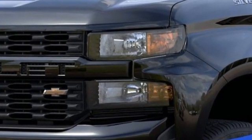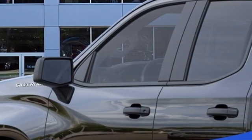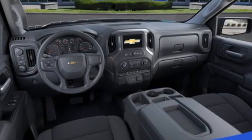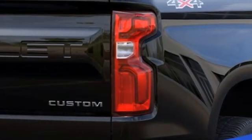V6 engine, four-wheel drive, driver selectable mode, trailer hitch receiver, streaming audio, Wi-Fi hotspot, manual tilting steering column, aluminum wheels, electronic shift on the fly, and automatic transmission.